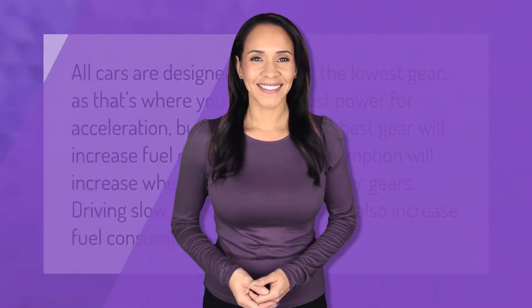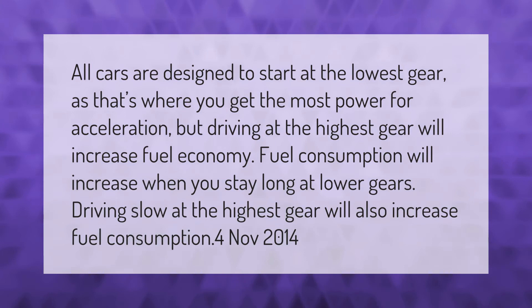All cars are designed to start at the lowest gear, as that's where you get the most power for acceleration. But driving at the highest gear will increase fuel economy. Fuel consumption will increase when you stay long at lower gears, and driving slowly at the highest gear will also increase fuel consumption.